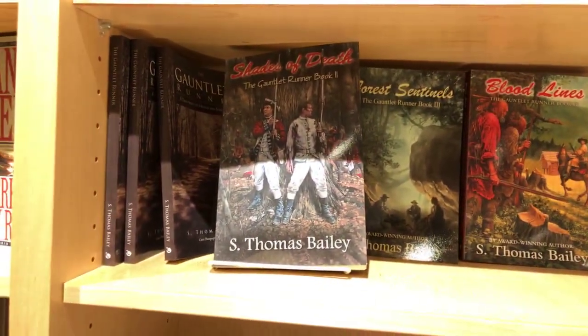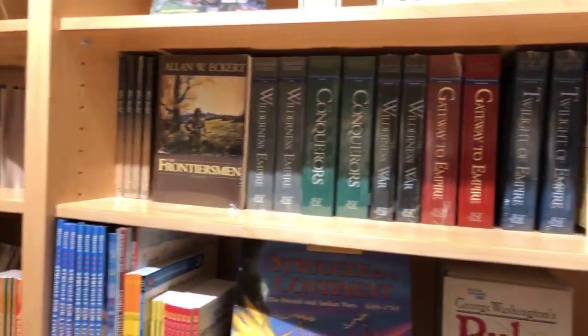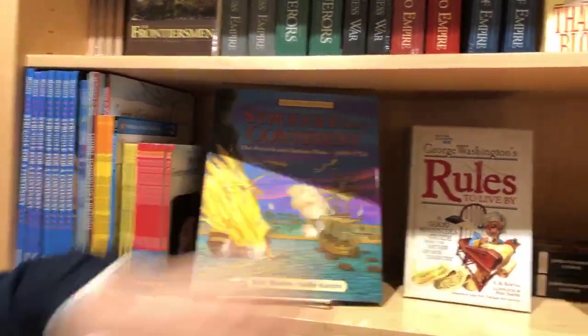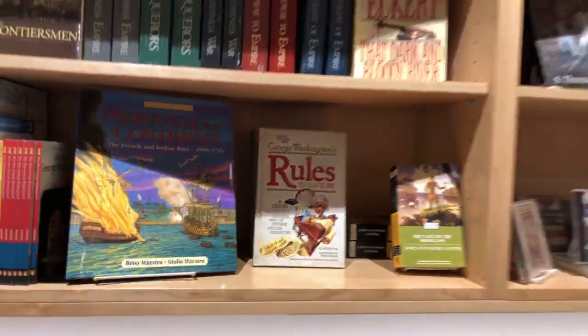In keeping with our books, we have fiction books but they're historic fiction. A lot of our books are non-fiction, and we have a variety of children's books. George Washington's Rules to Live By for the Kids is very popular. I have not seen this one. I know you are into your manners, sir — and apparently someone else is too.